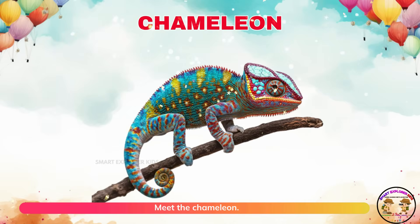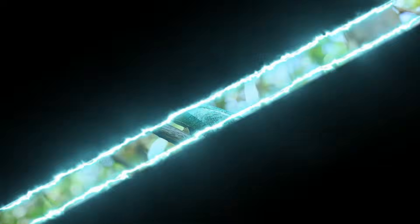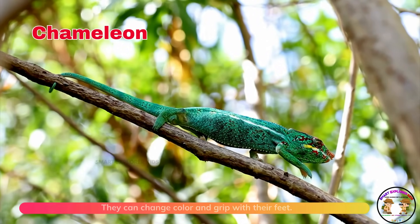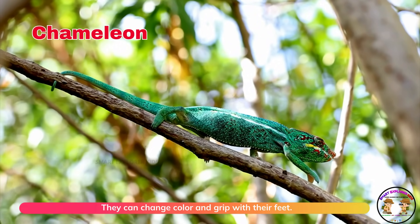Meet the chameleon! Chameleons crawl carefully with colorful skin. They can change color and grip with their feet.